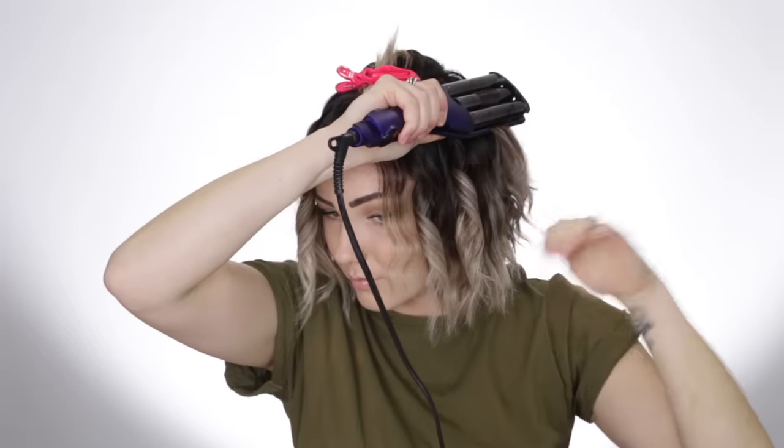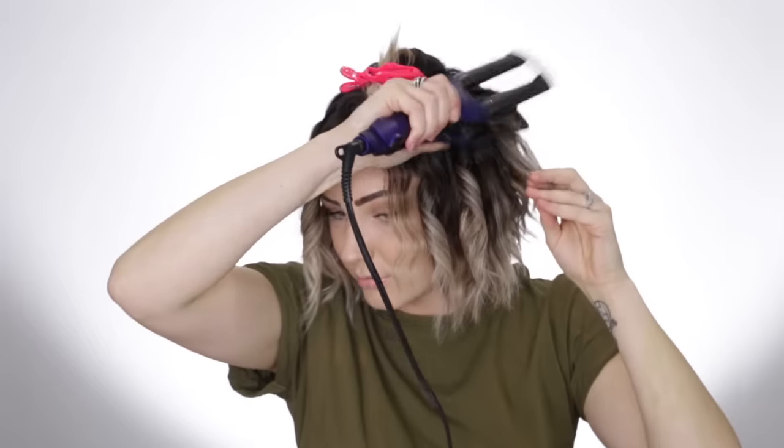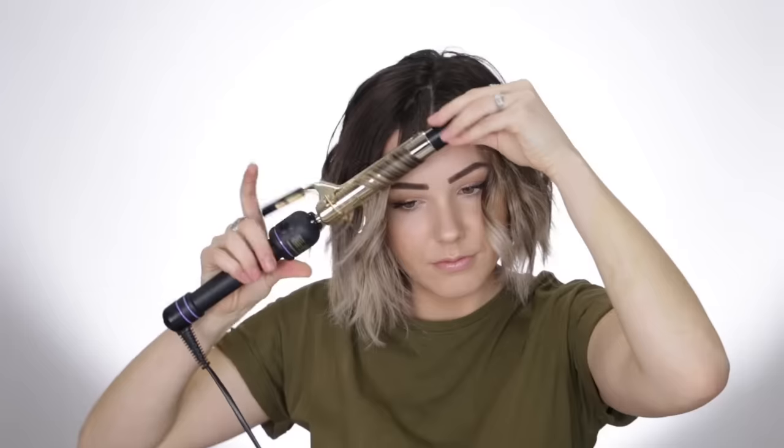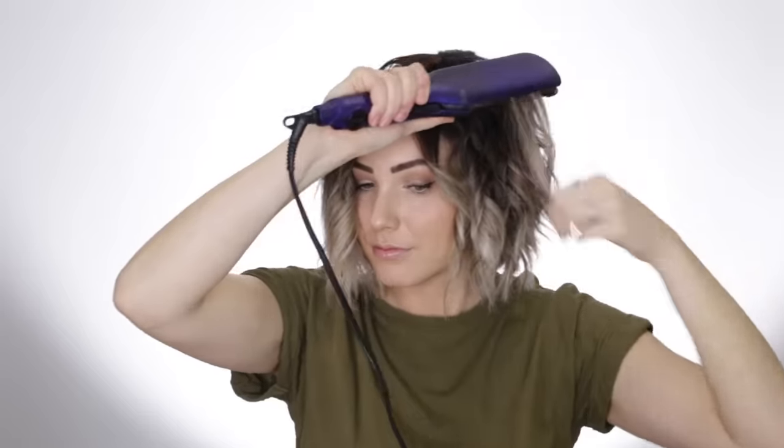I am setting my crimper to 350 degrees Fahrenheit and my curling iron to 380 degrees Fahrenheit. For the top section I continue curling as I was for the bottom, making sure I interchange my positioning and add in that crimp on top. Then I let everything come to room temperature while adding some texture spray and maybe some light-hold hairspray.